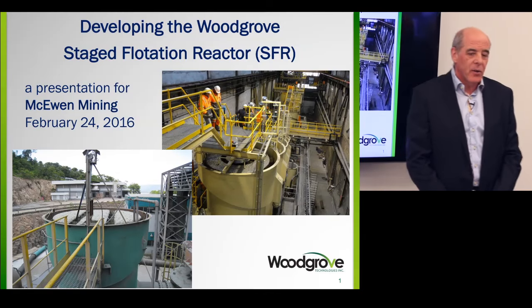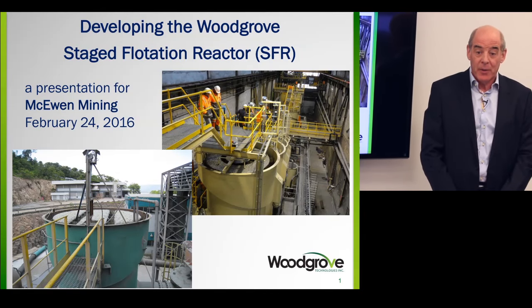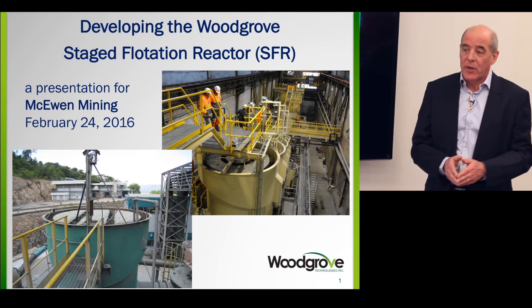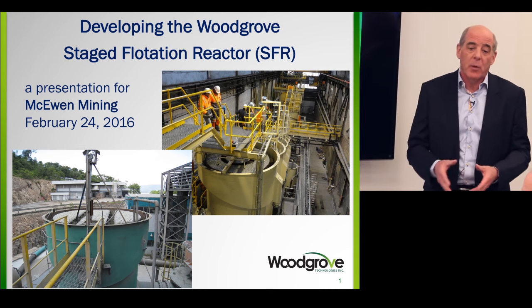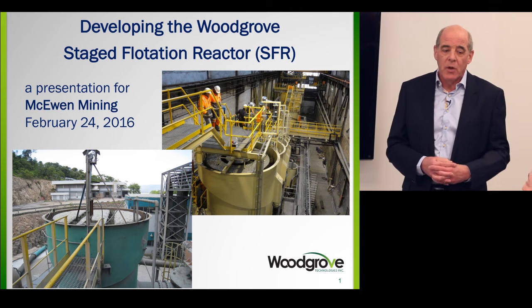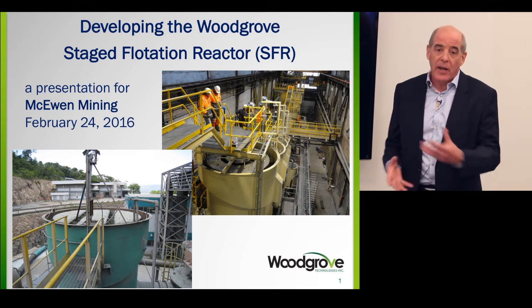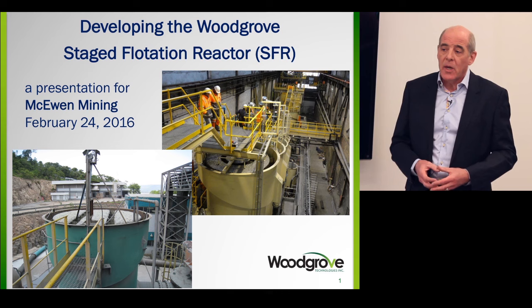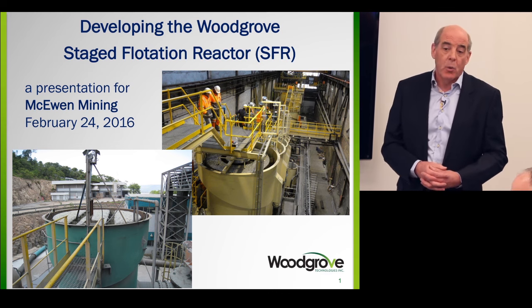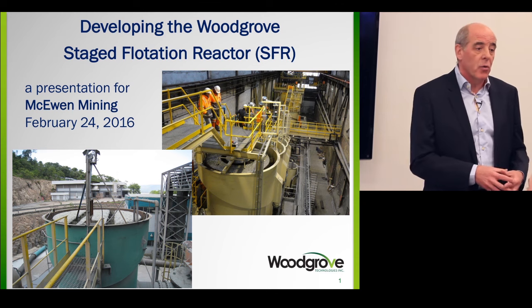Good afternoon everybody, and thank you to McEwen for this invitation to come and speak with you. I'm going to be talking about what some might refer to as a disruptive technology, because what we've attempted to do is make a change to the mechanical aspects of froth flotation in a fairly dramatic way. I'm the vice president of Woodgrove Technologies, based here in Toronto.